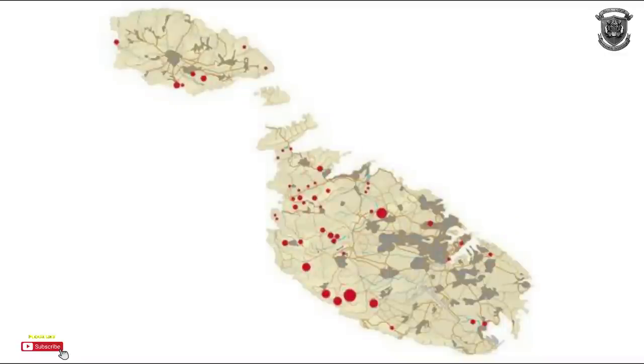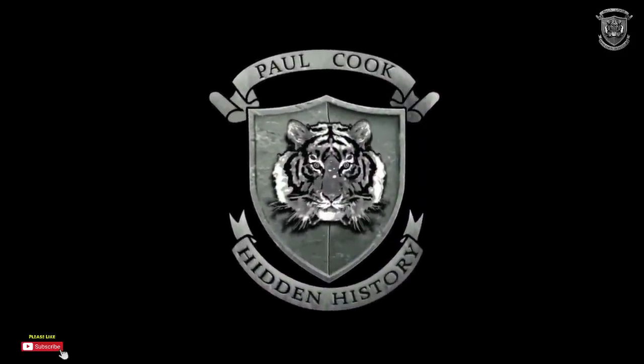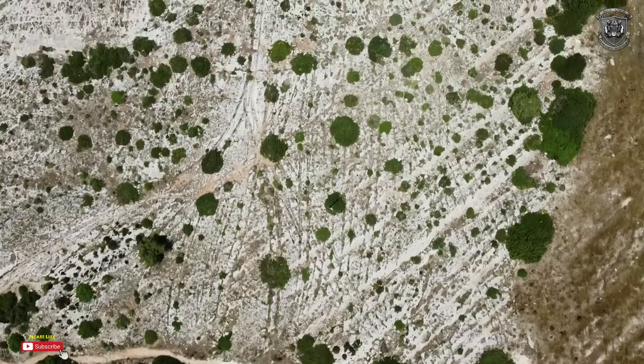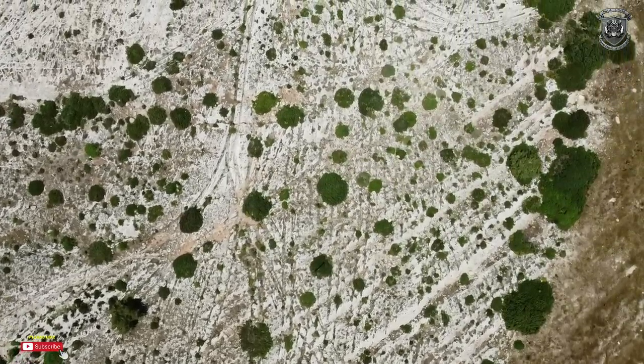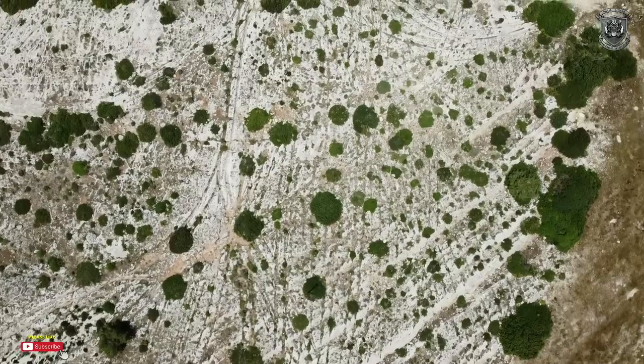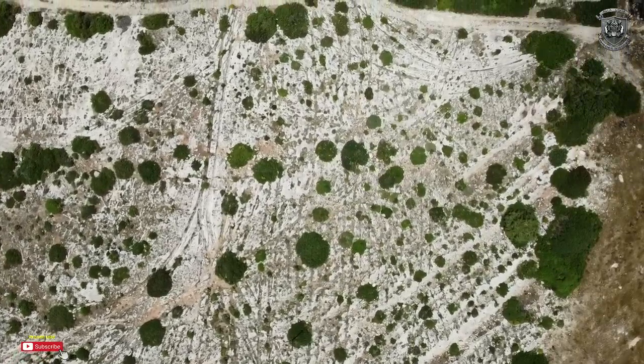I'm going to be showing you some evidence that I've collected around Malta at various cart ruts — or what they call cart ruts — and I've found similar stuff in England as well. I'm going to be showing you that I believe these are services, probably for water, because they're always going downhill. This is only my opinion, backed by my own research and video footage.